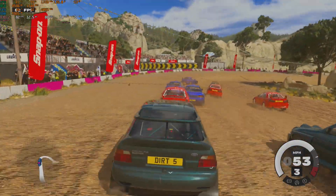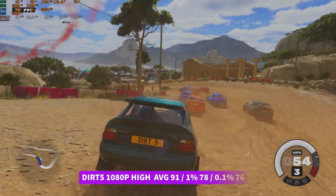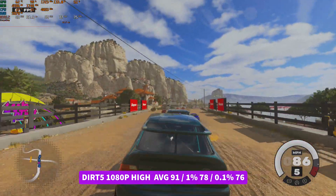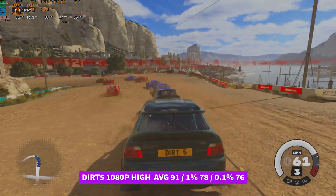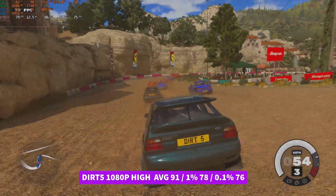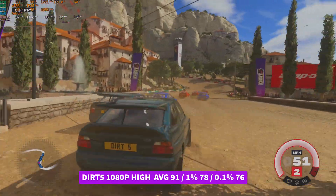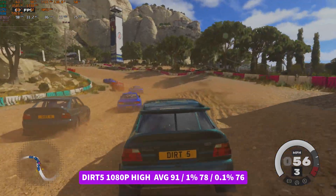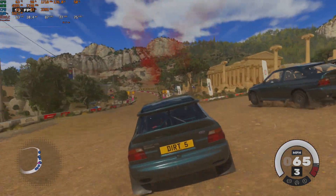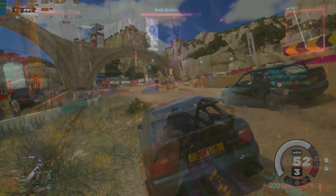Next is Dirt 5, a new addition to the benchmarks — I wanted to mix things up with a driving game. Running the built-in benchmark at 1080p high settings, we returned a nice average of 91 FPS, 1% low of 78, and 0.1% low of 76 — a buttery smooth experience all around. That did surprise me because Dirt 5 actually recommends the RX 5700 as its recommended GPU, but this card delivers a lovely experience and you'd have a whale of a time playing it.